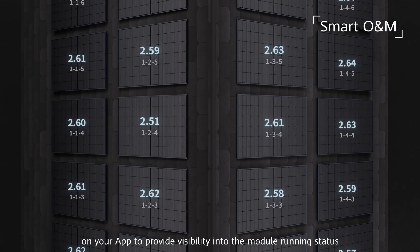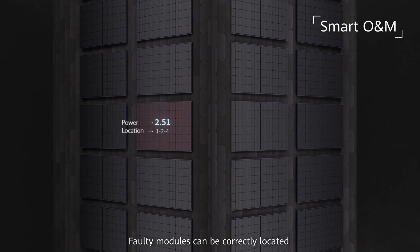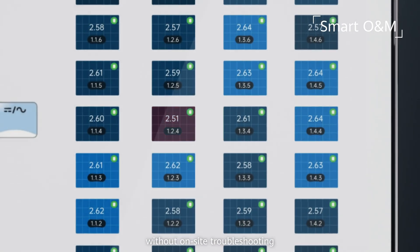The app provides visibility into the module running status, and faulty modules can be correctly located without on-site troubleshooting.